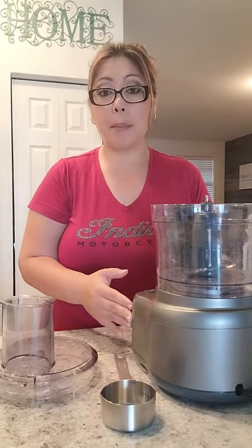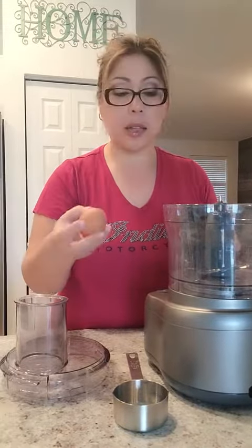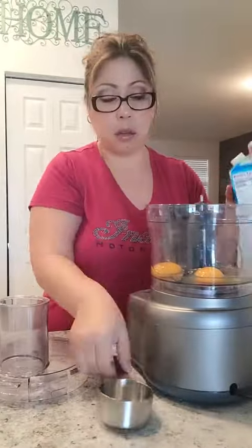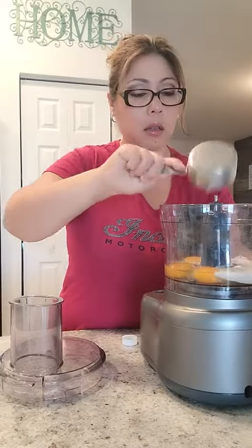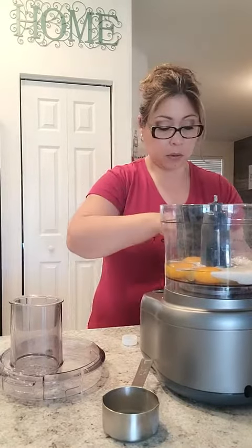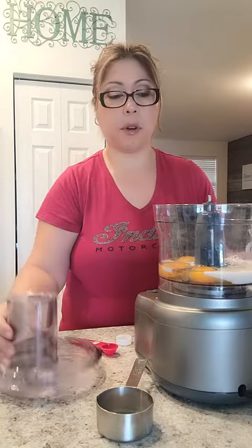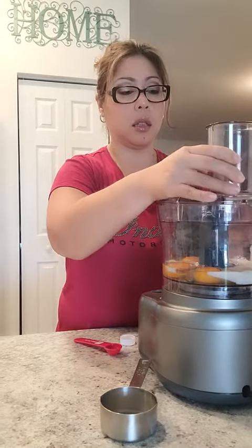I'm going to do a bit of blending here. I'm going to try to do a muffin recipe in the processor instead of beating it. I found a recipe that you can actually use your blender or processor for. I am going to add the eggs and blend this first before I add any of the dry ingredients and see how that works.